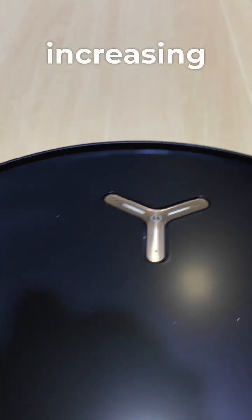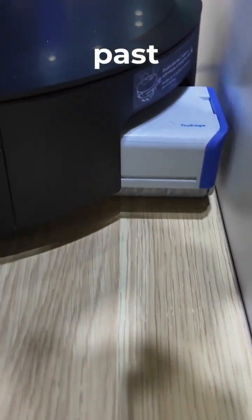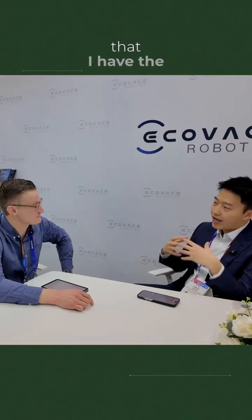We're constantly in development with Apple, increasing functional capabilities with Matter. In the past, you were only able to have on and off. We think this can really help the user feel that they have the Ecovacs robot fully in the Matter system.